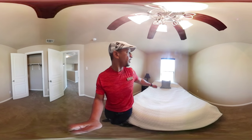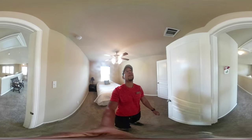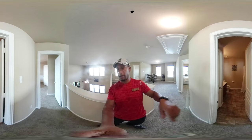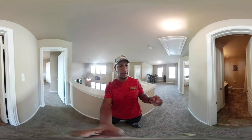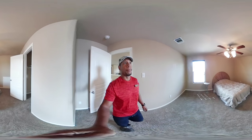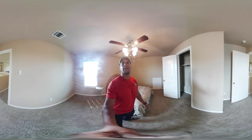Bedroom number three is another good size, overlooking the front of the house. Here's the third bathroom — we had the master bath and the half bath downstairs, so this is the third. And then we have the fourth bedroom. I'll also point out again the builder-upgrade ceiling fans — nice to know you're buying a home that's already upgraded.